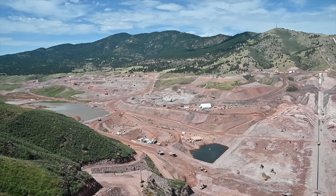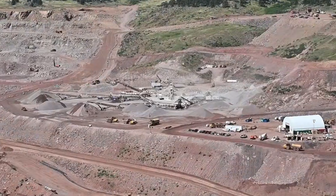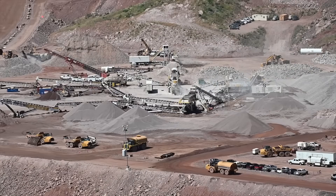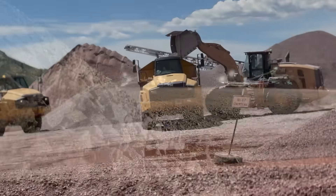We have an onsite aggregate processing facility that is established and is producing all of the concrete aggregates, the asphalt aggregates, and all of the sand and gravel filters that are necessary to meet the project demands.